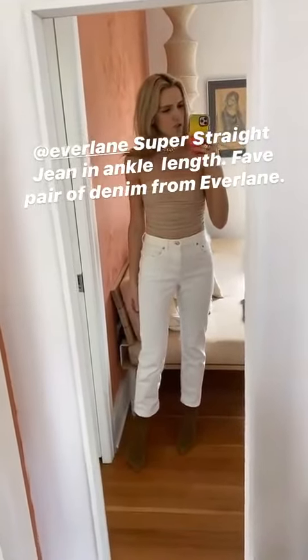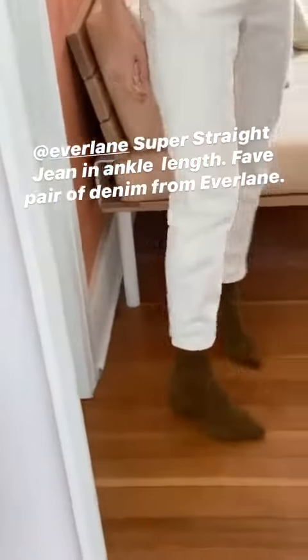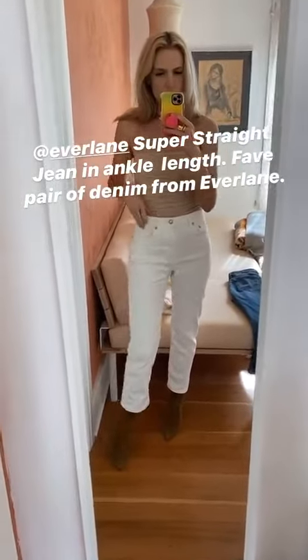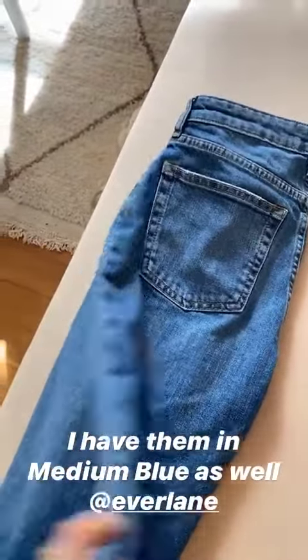This is the Everlane super straight jean. They come in two lengths: regular and ankle. I get the ankle — I like how they show off my boots. I love the fit. They're not stretchy and they have a perfect rise, my belly button's right there. I also have them in this wash as well, and they come in two other washes.